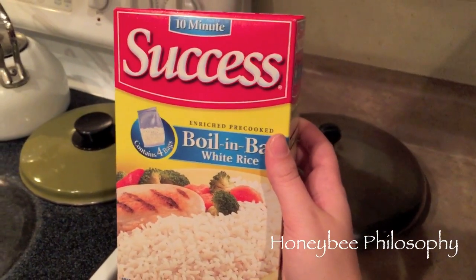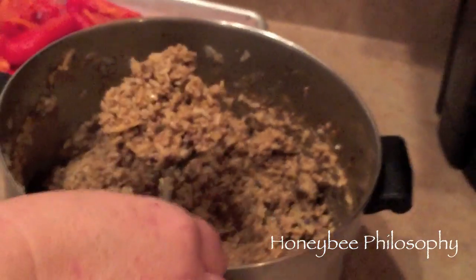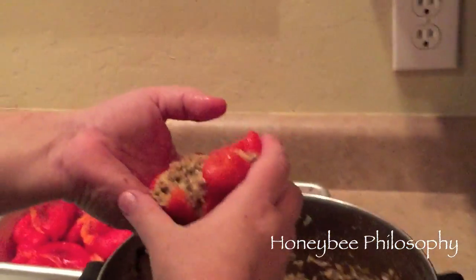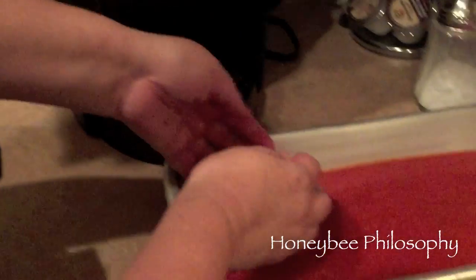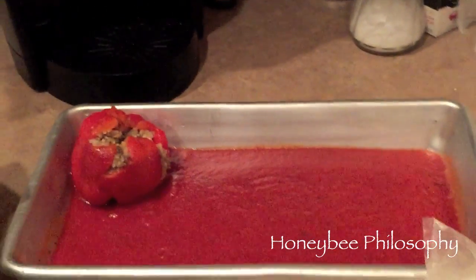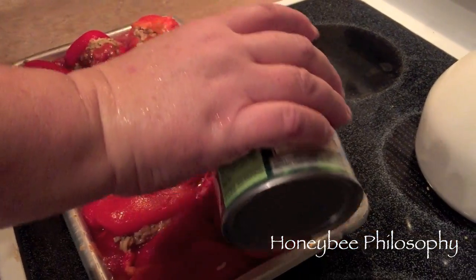I made just a bag and a half of instant rice. Take the pepper, put the stuffing in — oh there we go, look at that big beautiful stuffed pepper! Then put tomato sauce on the bottom of the pan and set her in. I'm putting some of the sauce from the can on top just to coat them.